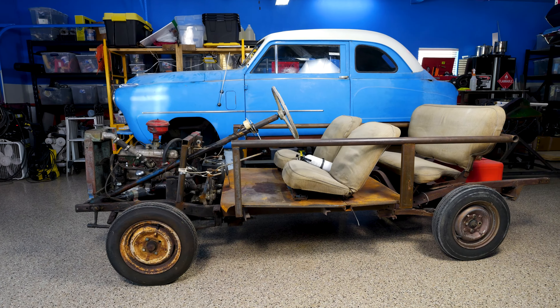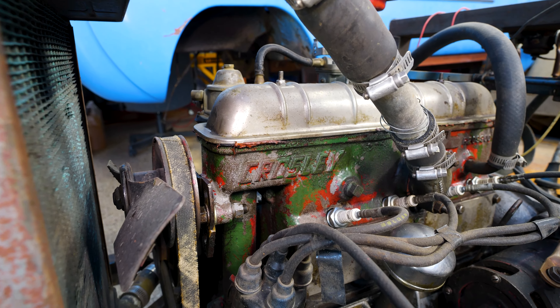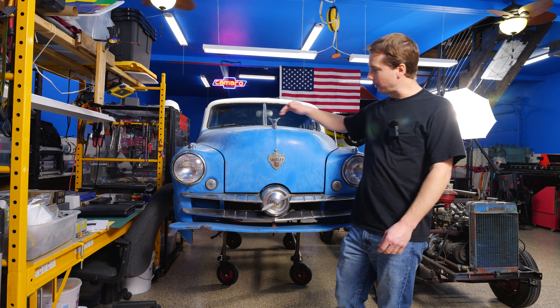All right guys, we're having some car fun today. I bought this micro car from the 1950s, took the chassis out, and we're going to turn this into kind of a go-kart that we can drive around up at the lake. I'm going to try to get this engine to run today and show you guys because it is one of the weirdest engines I've ever seen.